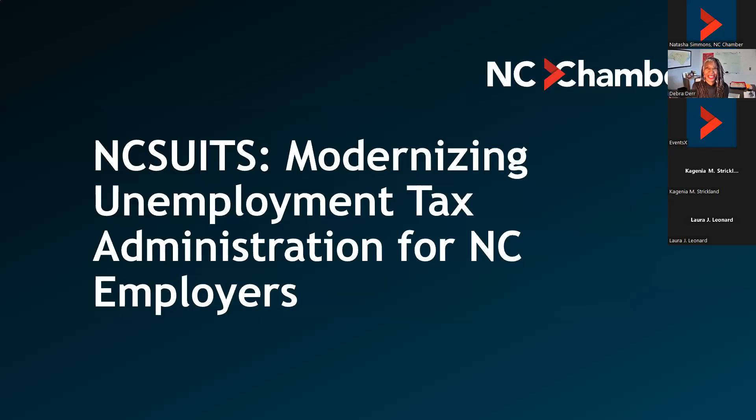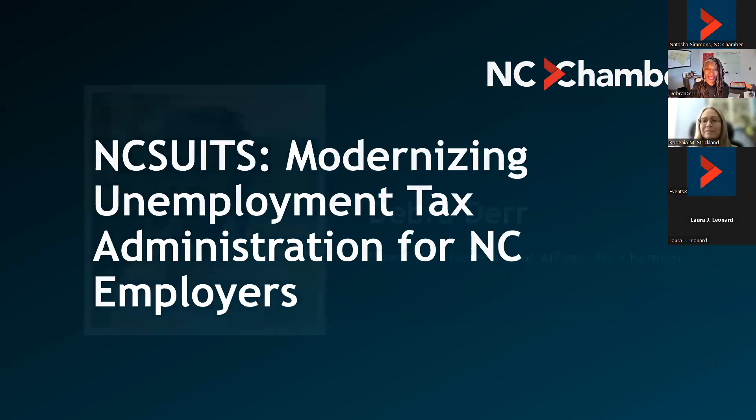Good afternoon. I am Deborah Durr with the NC Chamber, and welcome to today's webinar: NC Suits — Modernizing Unemployment Tax Administration for North Carolina's Employers. Before we start, there are a few things you should know. Your microphones are on mute to avoid any distractions. Drop your questions in the Q&A box, not the chat box, and if time permits, we will answer them. You will receive today's recording via email within 24 hours after today's presentation.